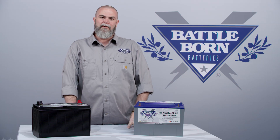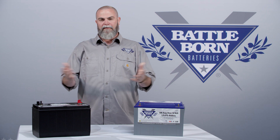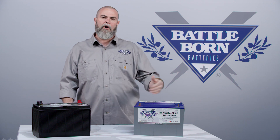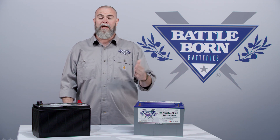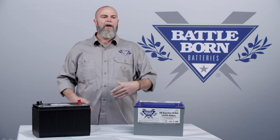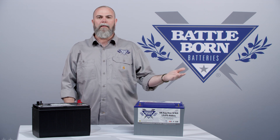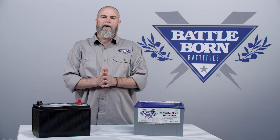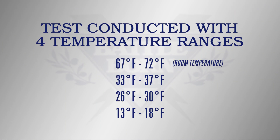Let's talk about the test setup we used for this white paper. We wanted to be fair and make it as real-world as possible. The test involves three steps: first, we charge up a battery at room temperature; then we take it to the temperature we want to discharge it in. The reasoning is that if you charge at home and then drive to the mountains to go camping, you'll be discharging in a different, colder temperature. We tested four different temperature ranges: 67 to 72°F (room temperature), 33 to 37°F, 26 to 30°F, and 13 to 18°F.